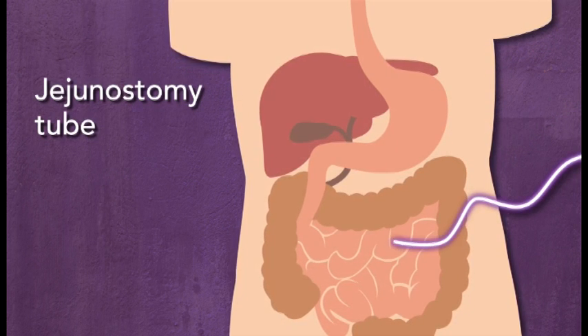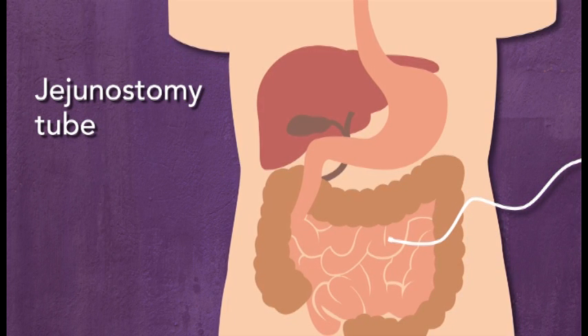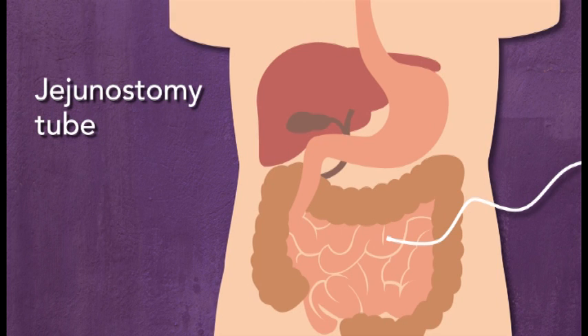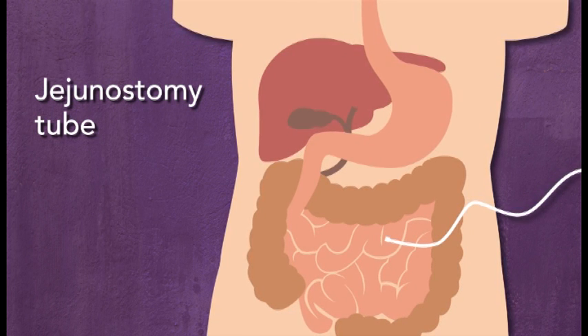A jejunostomy or J tube is placed directly into the jejunum through a hole made through the abdominal wall, or through an existing G tube. A J tube placed through a G tube is called a GJ tube.